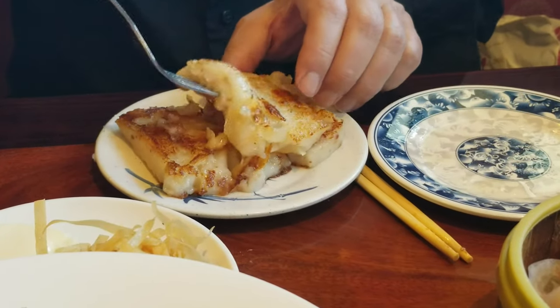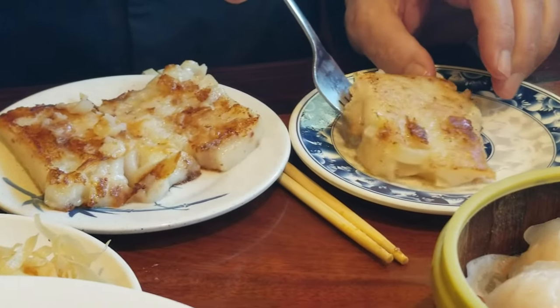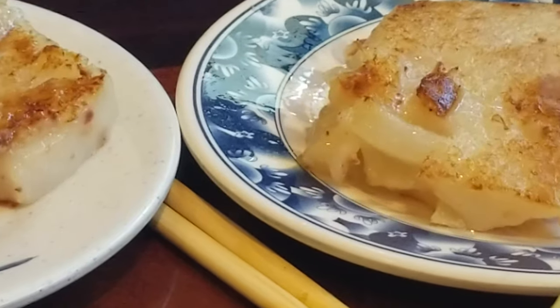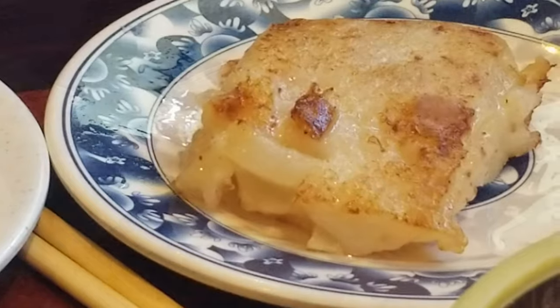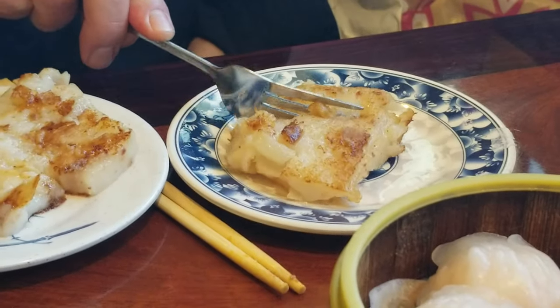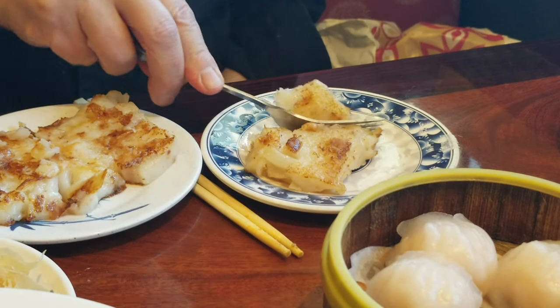Daikon cake is similar to a taro cake. Boiled radish root is turned into a mash and combined with rice flour and sausage to create a delicious glutinous cake that's then fried. It's very hard to describe these wonderful little treats — you just have to taste them yourself. Some daikon radish cakes are made with taro, but today our server Wing tells me these are made with radish at Orchid's Garden.